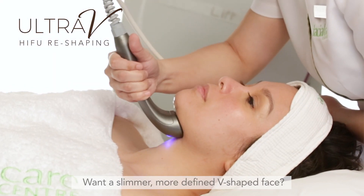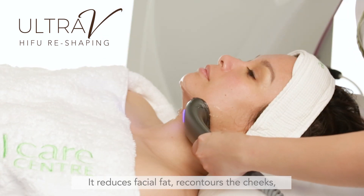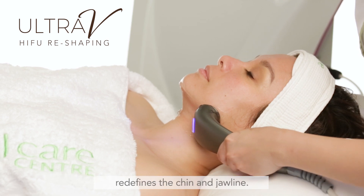Want a slimmer, more defined, V-shaped face? Try the Ultra-V Haifu Reshaping Treatment. It reduces facial fat, recontours the cheeks, and redefines the chin and jawline.